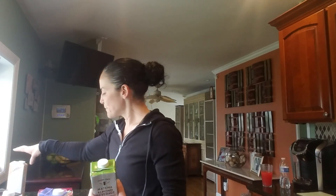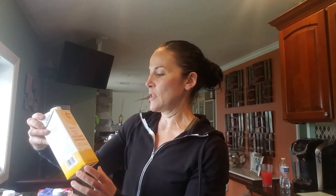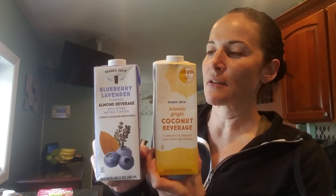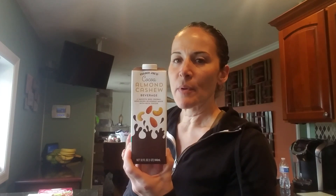I was also introduced to these almond milk beverages from Trader Joe's by a friend. She got me the coconut and the blueberry lavender — really, really good. I like to warm mine up at night. I also just came across the matcha almond beverage, which I like iced — eight ounces over ice, no need to add anything. I have yet to try the cocoa almond cashew, but I'm sure it's good. They all hit the spot as healthy options.